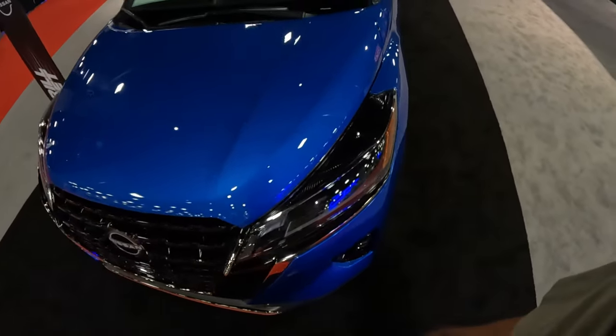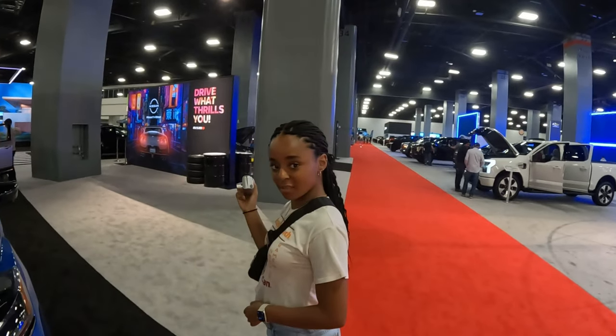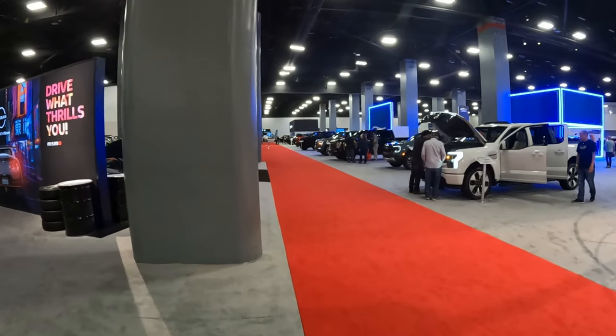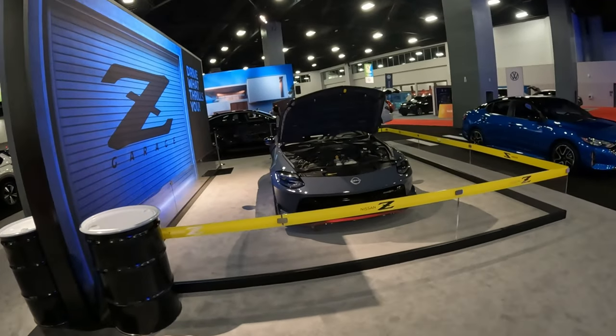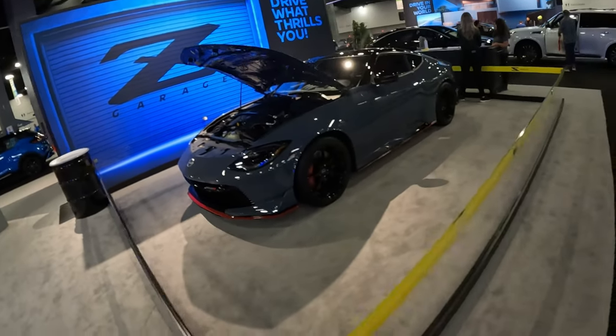Just kidding about the Nissan Kicks with the CVT - we're over here for the new 2024 Nissan Z. First look at a Nissan Z with my own eyes, and it's a Nismo one too.